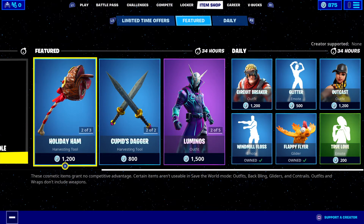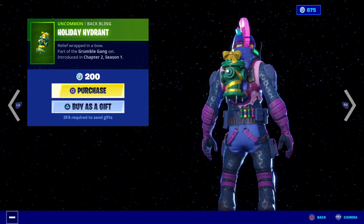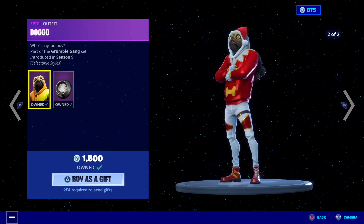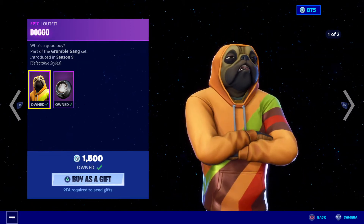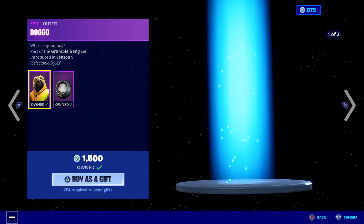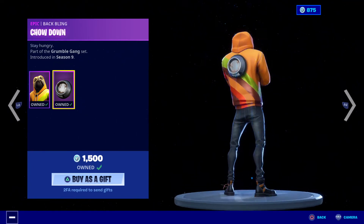My name is the Aussie Rambo. Here we go — we've got a brand new holiday ham harvesting tool, really cool, at 1200 V-Bucks. We've got the Holiday Hydra there, 1200 V-Bucks. And Doggo is in store today — if you didn't have Doggo in the first place, you get the opportunity to get the second skin that's just been released a few days ago. It's a beautiful Christmas version, very nice indeed, and there's a back bling.